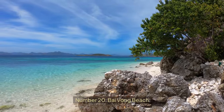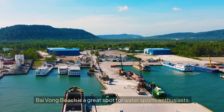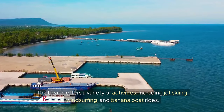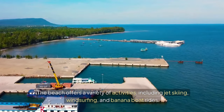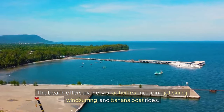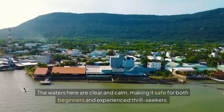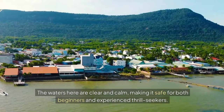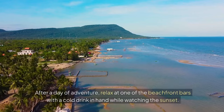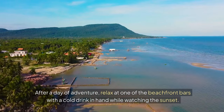Number twenty: Baivong Beach. Baivong Beach is a great spot for water sports enthusiasts. The beach offers a variety of activities including jet skiing, windsurfing, and banana boat rides. The waters here are clear and calm, making it safe for both beginners and experienced thrill seekers. After a day of adventure, relax at one of the beachfront bars with a cold drink in hand while watching the sunset.